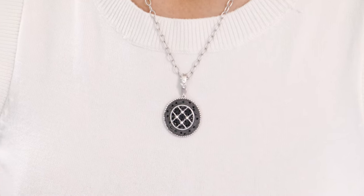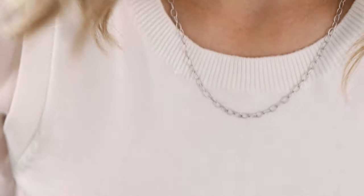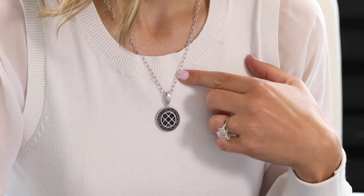This is an 18 inch statement pendant necklace from the Industrial Finish Collection. What's cool about this is that the pendant is actually an enhancer, so it is removable, and you can wear the links on their own and then just add the enhancer when you're in the mood. This pendant was inspired by Brooklyn and the grid of the view that I see behind me.